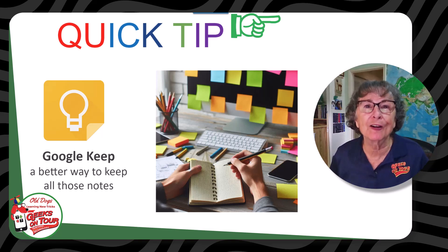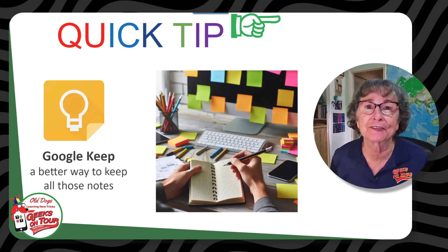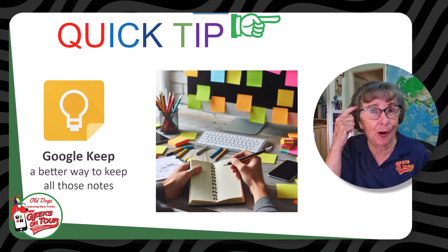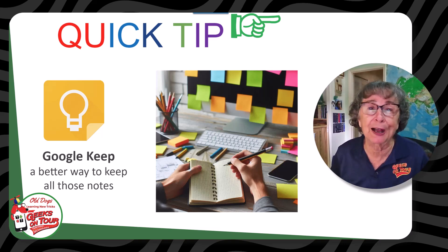How do you remember all of those little but important things of life? Do you write them down? Do you use an app? Don't tell me that you just keep them all up here. Even if you're not as old as I am, that's just not possible.